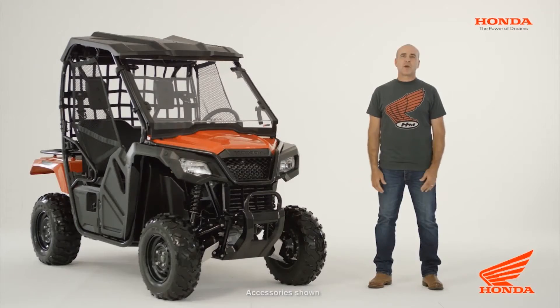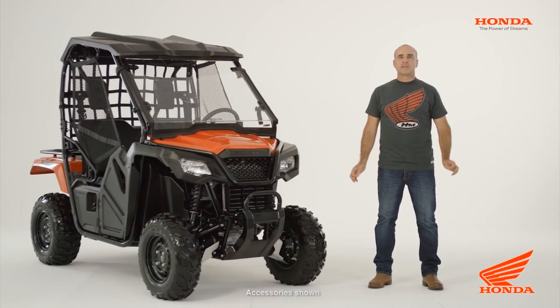Hi, I'm Daryl Beattie and for me, Honda's all-new Pioneer is everything we've come to expect from Honda: technologically advanced, reliable, hard-working and low-maintenance machines that are fit for purpose. Let's have a look over the vehicle and I'll point out some highlights.